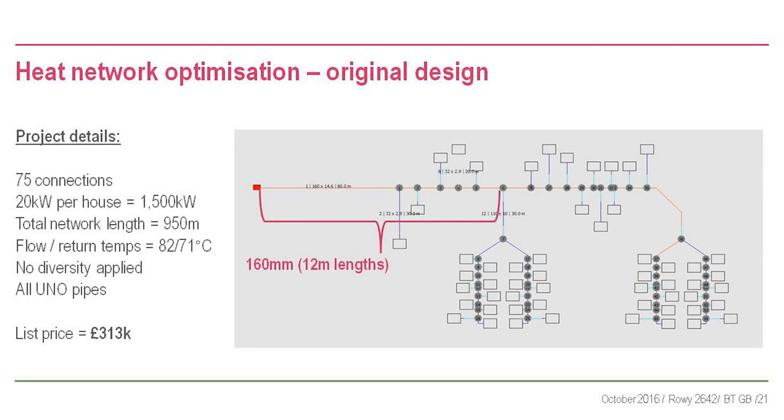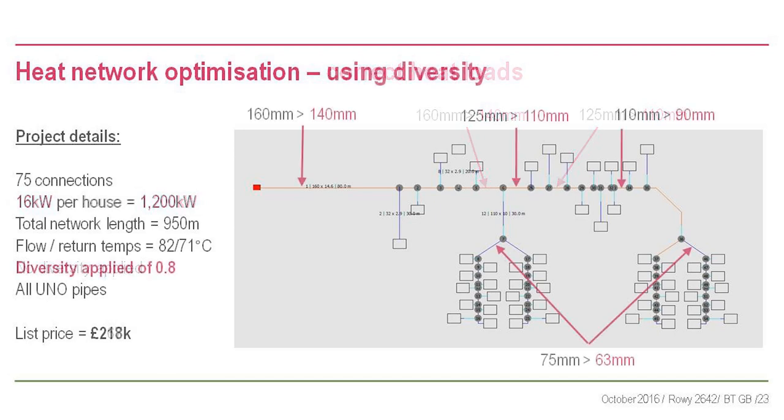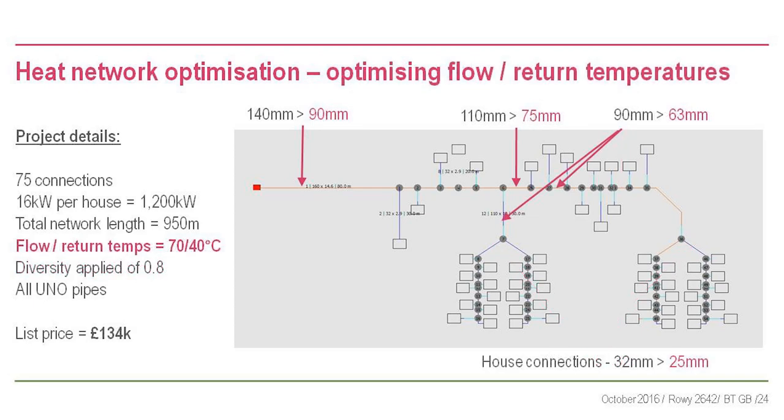Consider a network: 75 connections, 20 kilowatts per house, a kilometre of network, designed at 82/71 with no diversity, all single pipes. List price for this network: £313,000. If we check the heat loads more carefully - actually 16 kilowatts per house because revised loads were overlooked - that already drops pipe sizes and saves £50,000. Applying a diversity factor of 0.8 brings it down to £218,000 - already £100,000 off the original price.